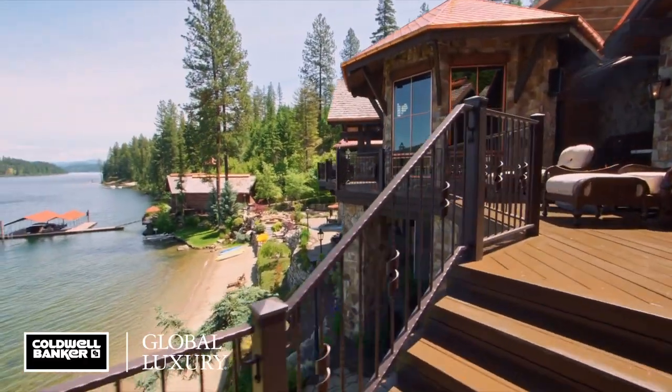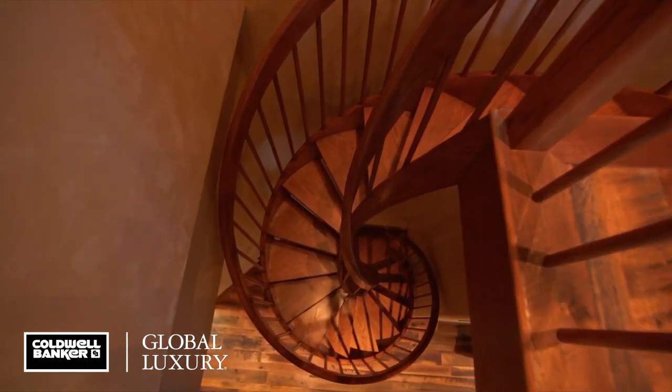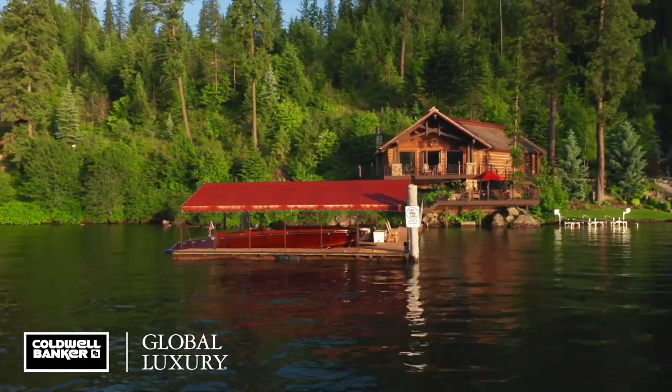A guest house and massive shop further elevate this idyllic estate to one of a kind status. This is timeless lakefront living at its best.